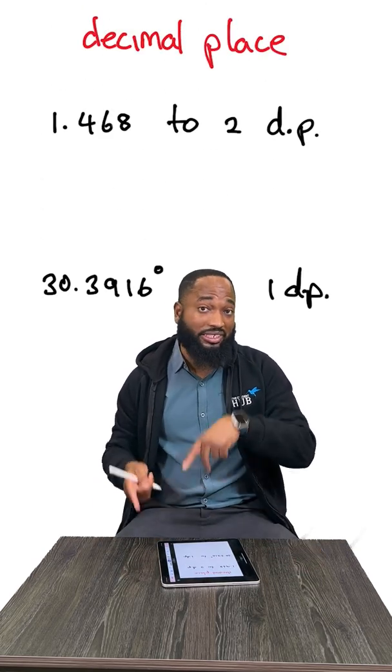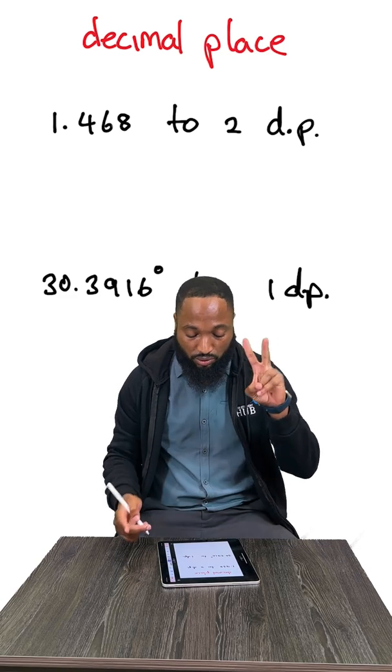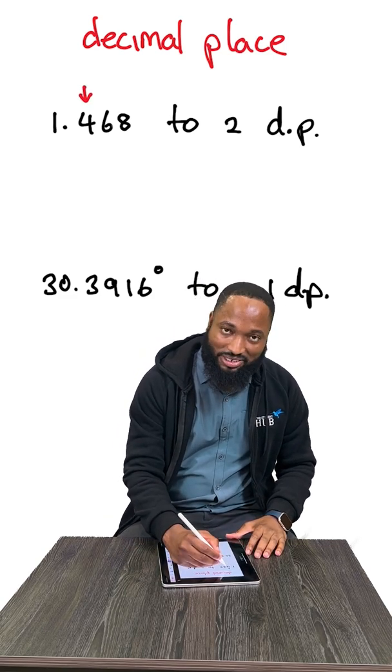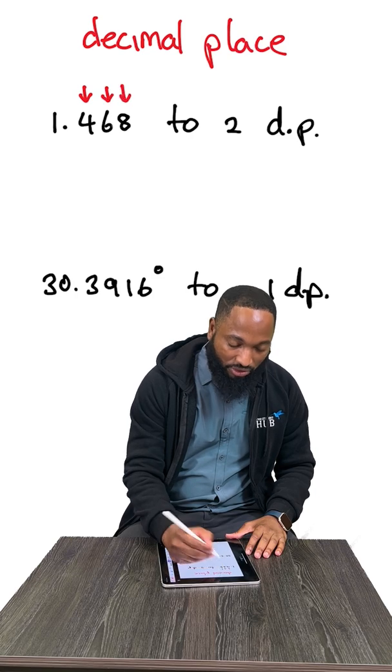1.4682 to decimal places — this is another style of approximation, number 2. Decimal places start counting from the decimal point: 1, 2, 3 — that's 3 decimal places.